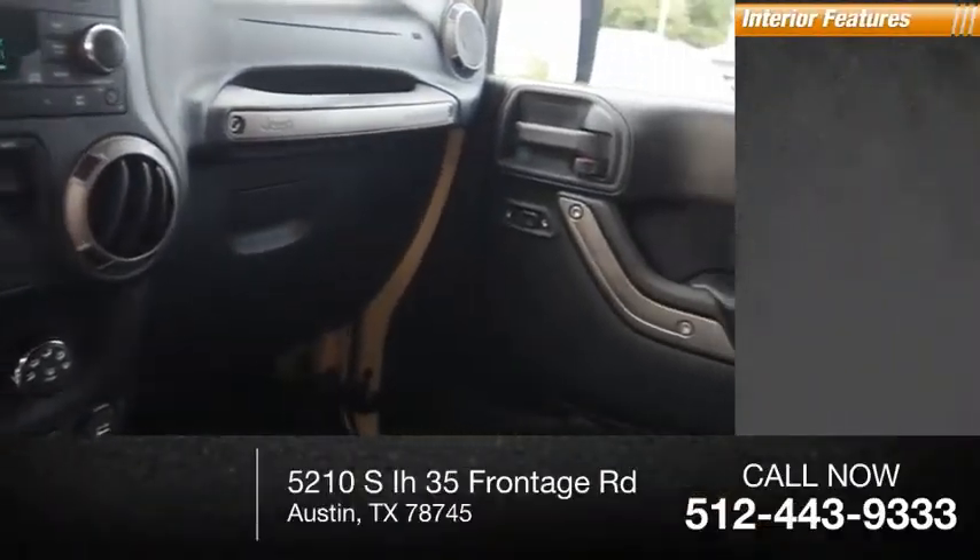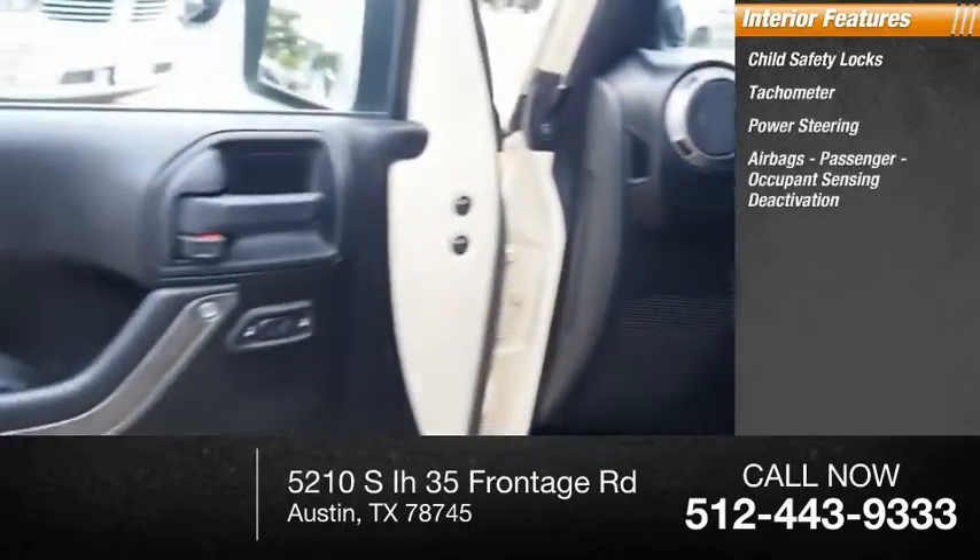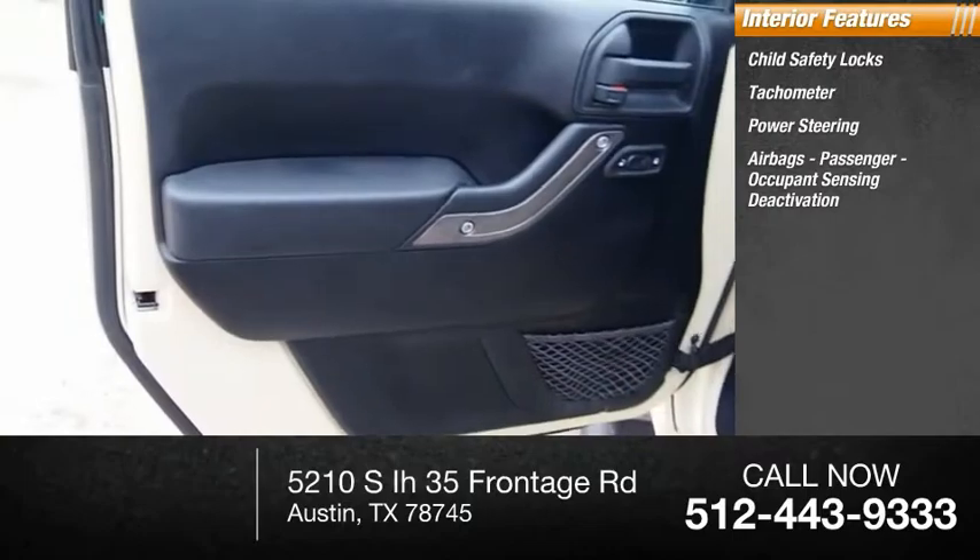Inside you'll find child safety locks, tachometer, power steering, airbags, passenger occupant sensing deactivation, and compass.